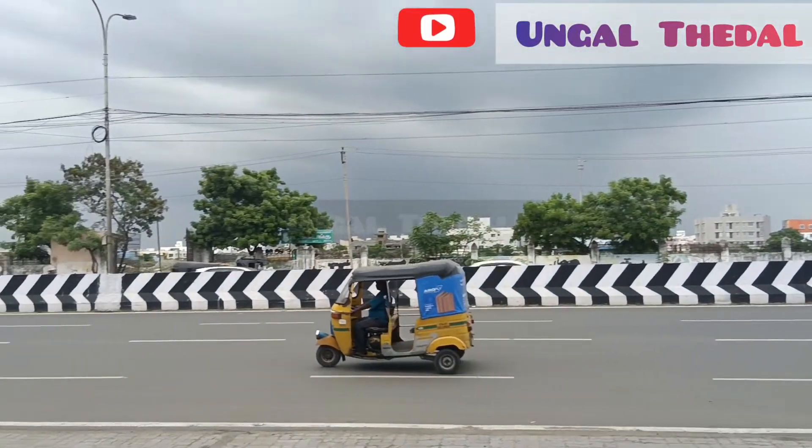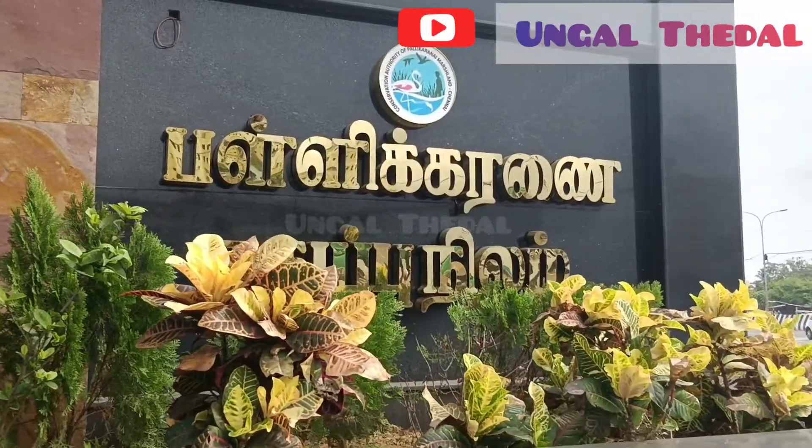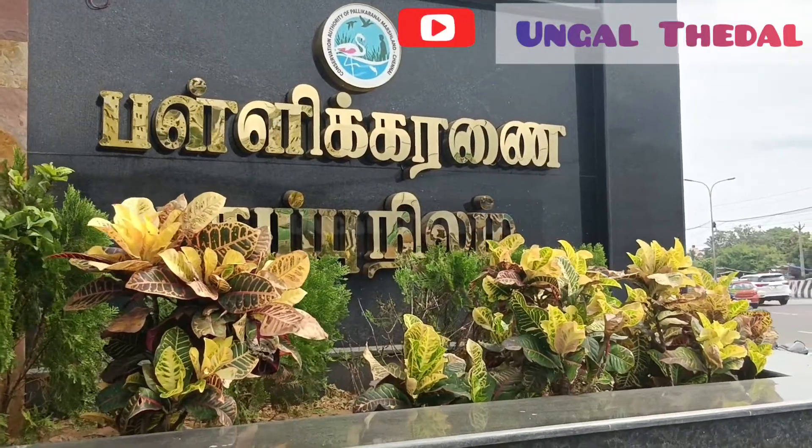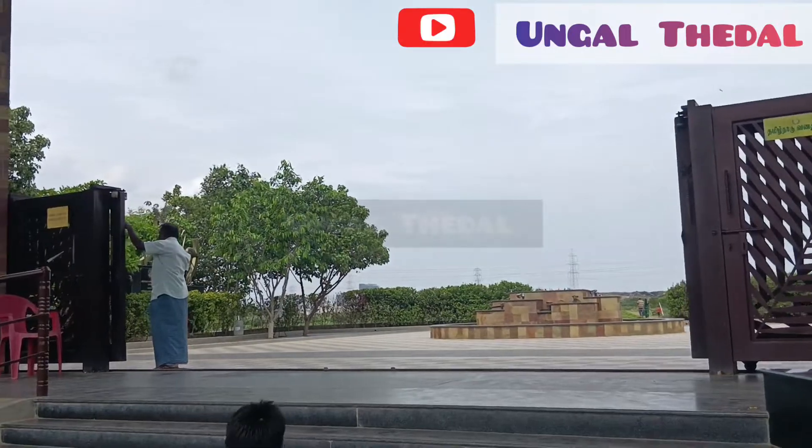But now, you can see that the flood of 2015 changed everything. Our government has initiated this island and converted it into an eco-park.